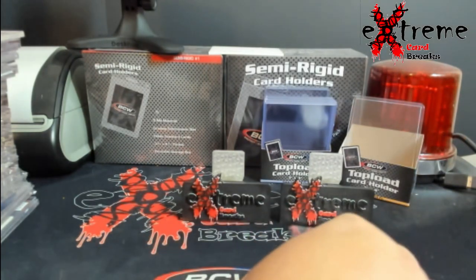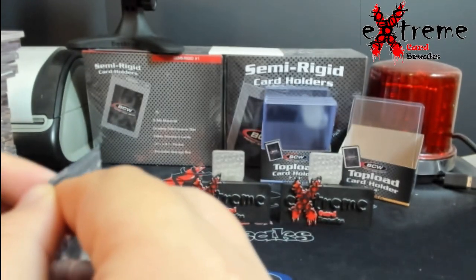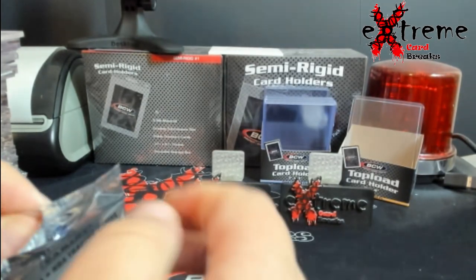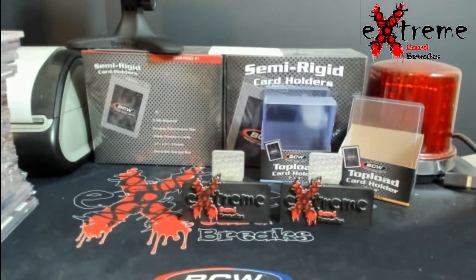Let me move around here, we'll open that sparkle pack. Probably should just sell this thing, but we'll take the chance to see if there's a Wembanyama in it. I'm going to do this over here because it's not a break.